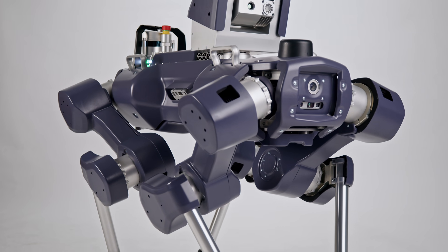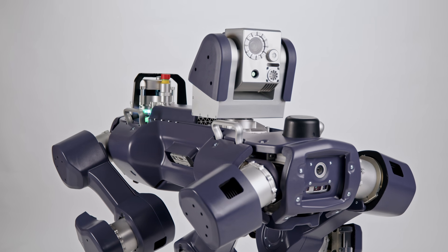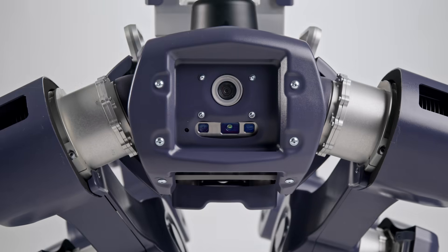Animal X is our solution to increase productivity and safety in oil, gas and chemical operations. It has the mobility and autonomy to navigate entire sites and automate inspection tasks in potentially explosive zones. A world-first resulting from years of research, Animal X is a remarkable engineering achievement.